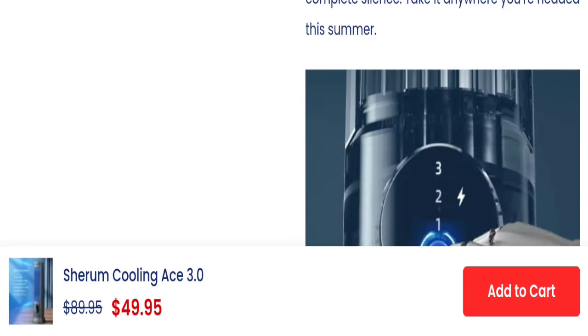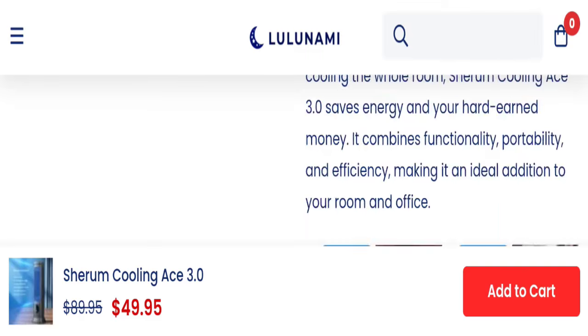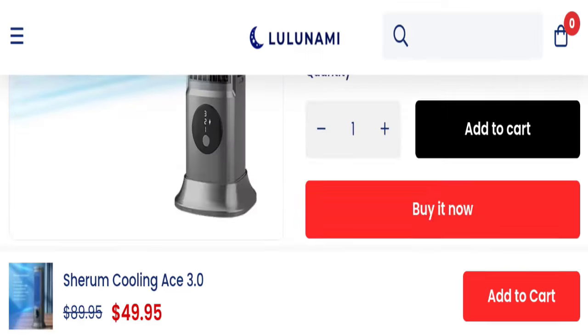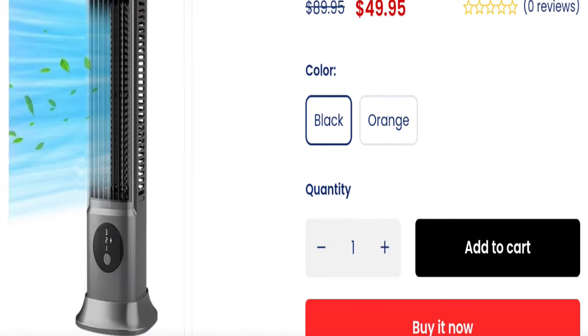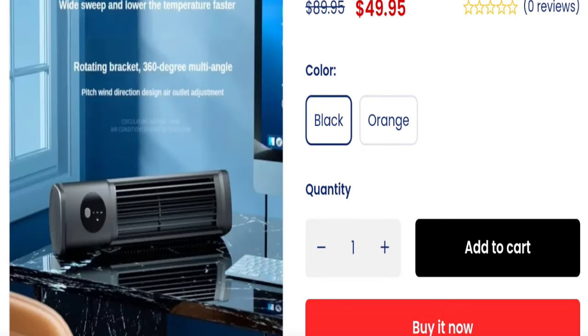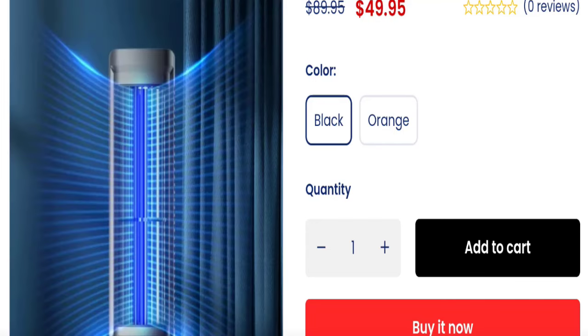In conclusion of the Serum Cooling AC 3.0 review: this website seems suspicious because it is only two years old. Although it has a trust score of 83 out of 100, which is good, the website has not received any genuine customer reviews. The business ranking is also medium at 58.3 out of 100, which is suspicious and untrustworthy. The content quality also looks somewhat flagged, which is why this website seems suspicious.